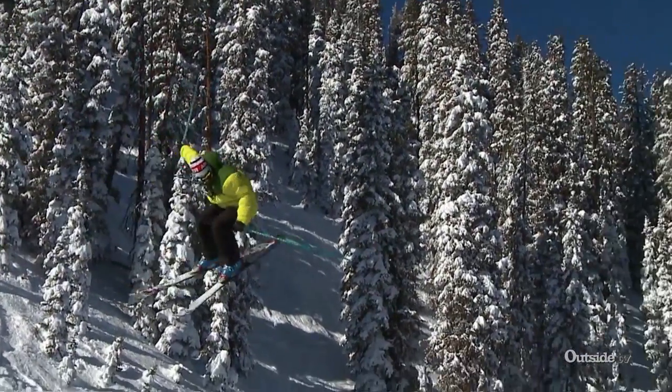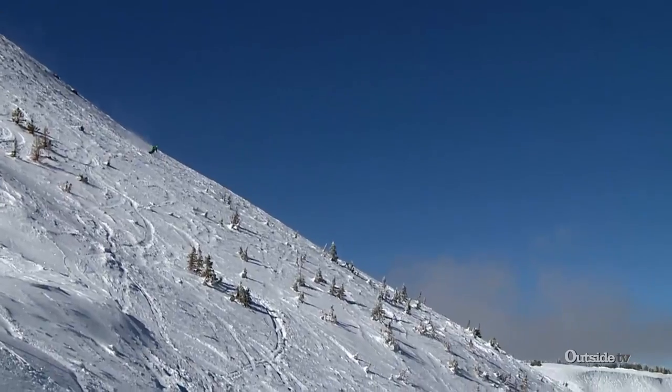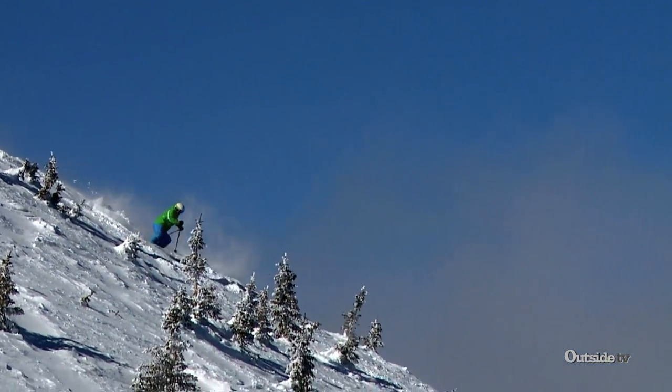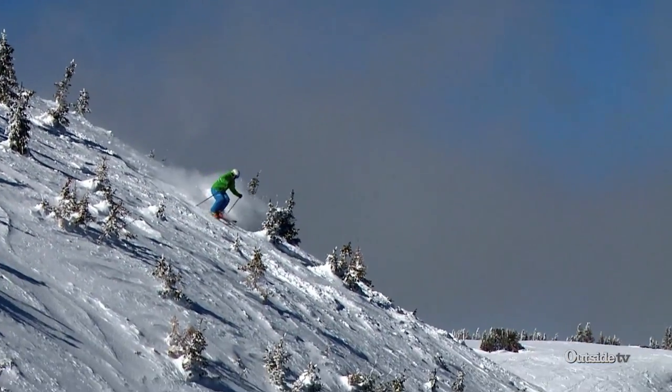Our snowfall is what really keeps people coming here. Our annual snowfall is 465 inches a year, which puts us getting more snow than any other ski resort in Colorado.